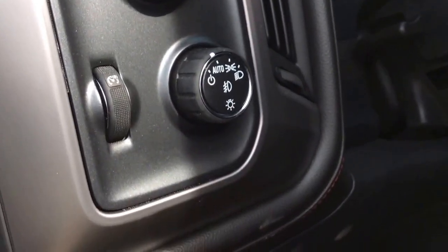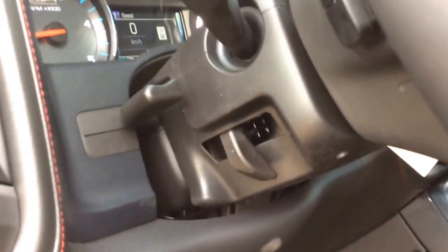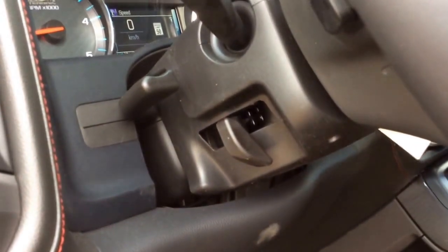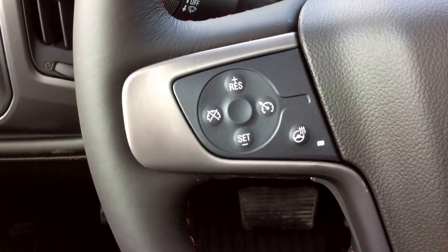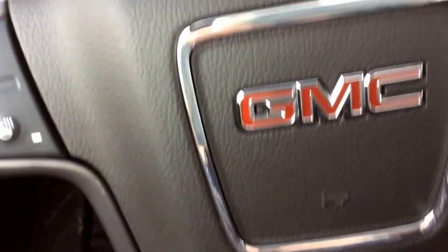Up here you've got your trailer brake controller, four-wheel drive selector, as well as your headlight selector. You can also see that we do have the manual tilt-and-telescopic steering wheel. On the left-hand side of your steering wheel, you will have your cruise control settings as well as your heated steering wheel.